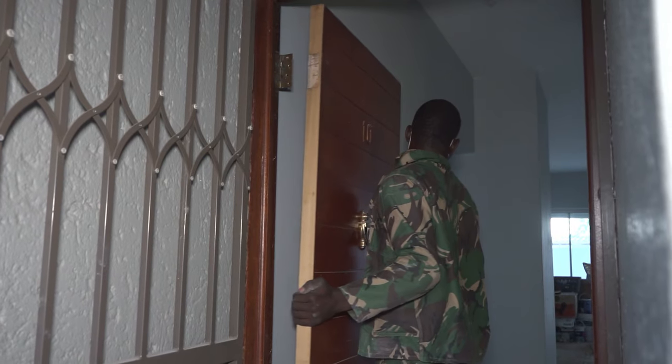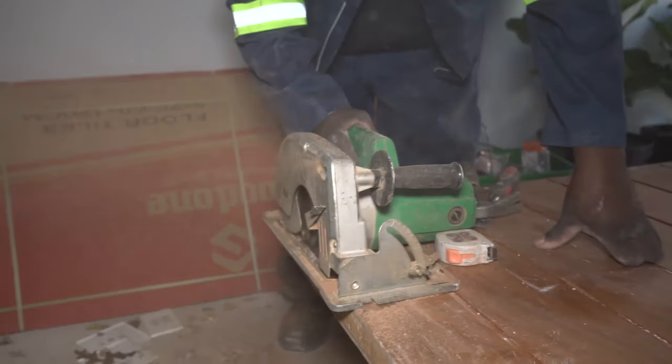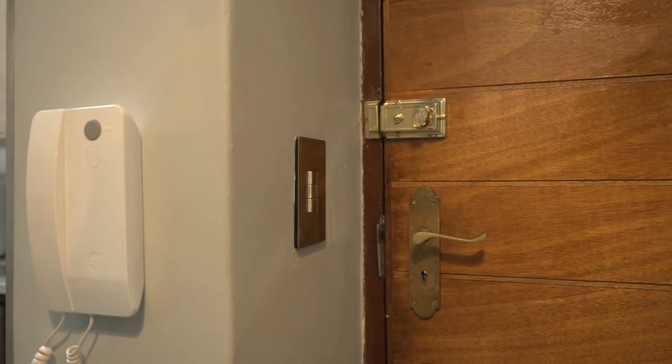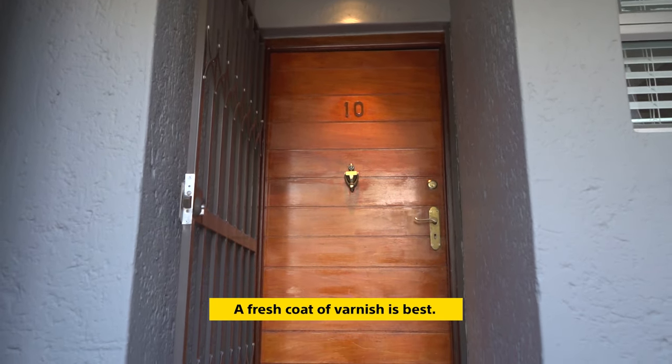Bearing this in mind, let's take a look at how you can refresh the entrance to your home. When you renovate a front door in a complex, you have to consider that the body corporate rules are usually very strict about the colour, even the colour of the handles. You can change the inside door handle, but the exterior must remain the same. A fresh coat of varnish is best.